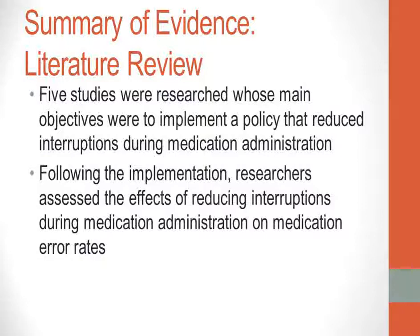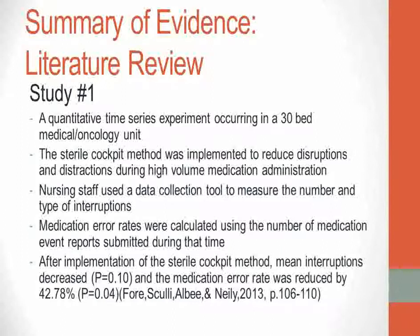Five studies were researched whose main objectives were to implement a policy that reduced interruptions during medication administration. Following the implementation, researchers assessed the effects of reducing interruptions on medication error rates. Of the five studies, two were mixed-method studies and the remaining three were quantitative.